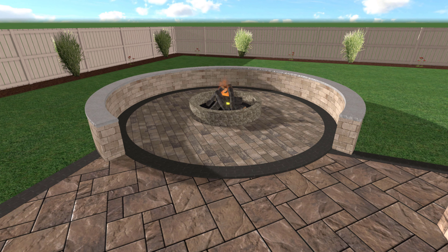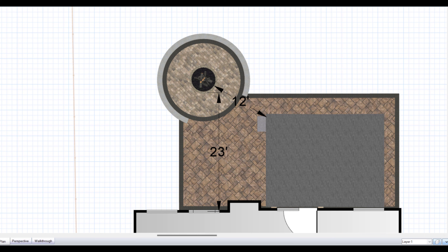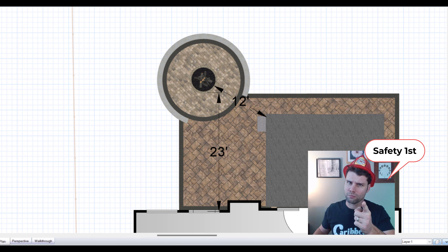Out from under the pavilion, we have a fire pit area, including a seat wall. We changed the pavers up, so we have a little bit of a different style here. This is a wood burning fire pit, so we want to make sure that it's a certain distance from the house. Every town has a different setback to make sure that we don't have embers flying at your house — we want to make sure it's safe.